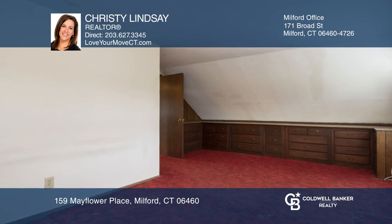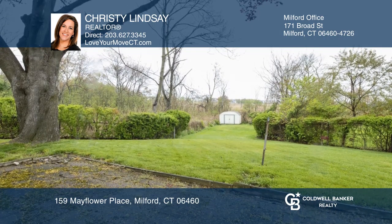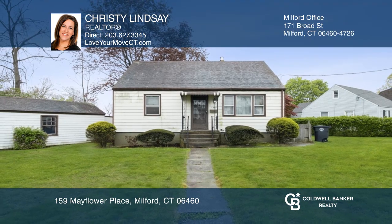Out in the backyard, you'll enjoy sunsets over the marsh while sitting on the patio. For more info, contact Christy Lindsey.